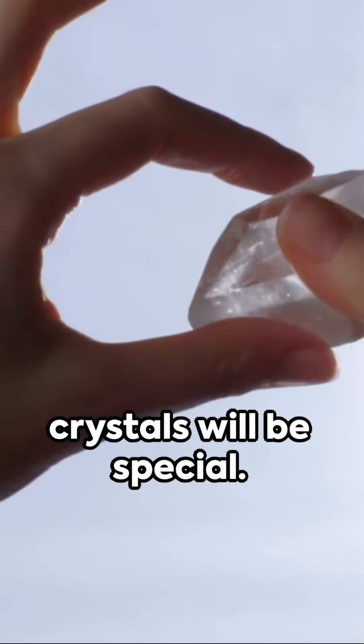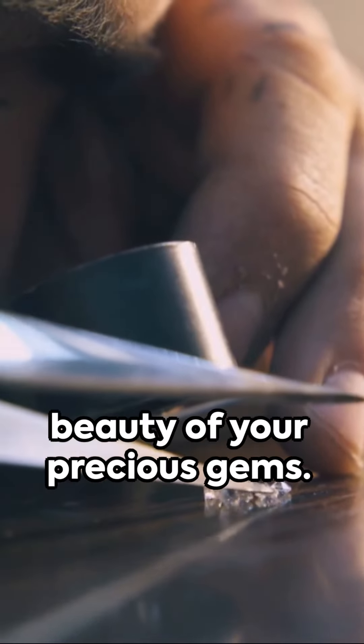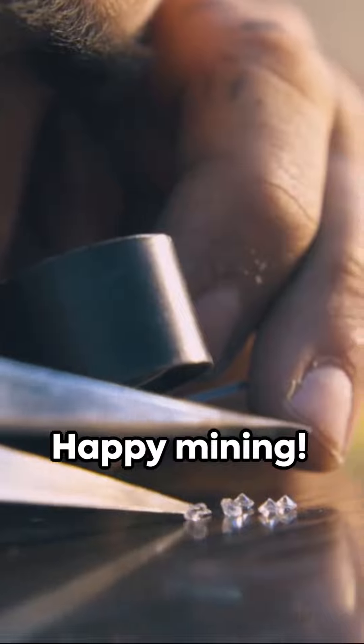Remember, some crystals will be special. Keep these safe and easily identifiable in a smaller, padded collecting bag. With these tips in your arsenal, you're ready to preserve the beauty of your precious gems. Happy mining!